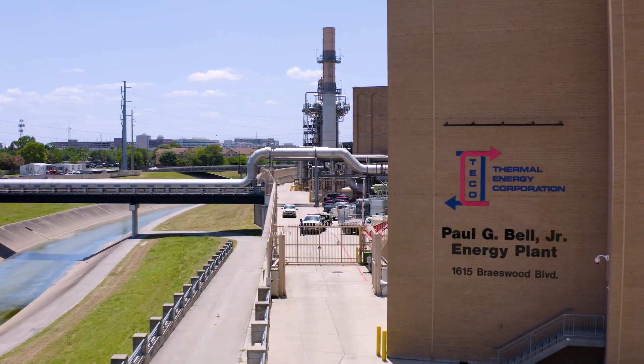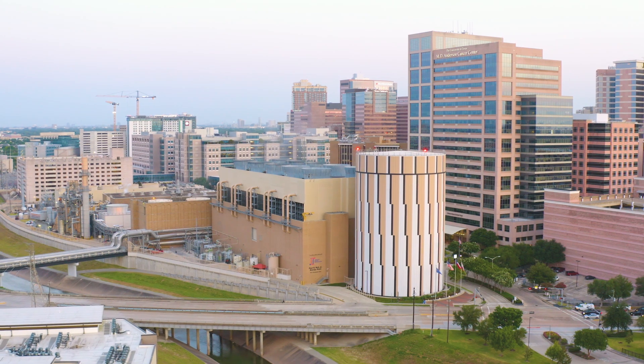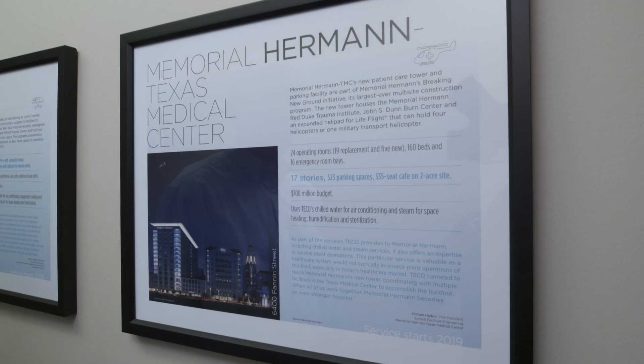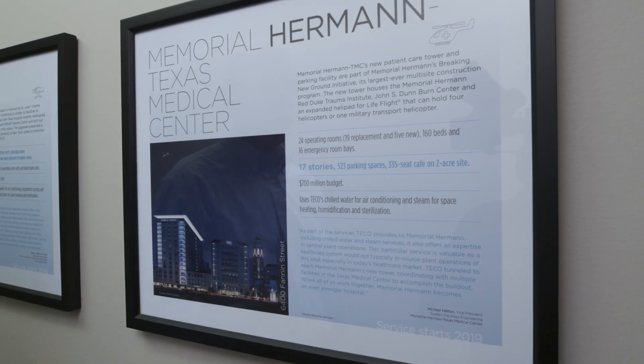Tico supplies chilled water and steam to the institutions in the Texas Medical Center, and those represent clinical space, hospital beds, and critical research. We have 51 buildings that take our service over 24 million square feet. We are the largest district cooling system in North America.